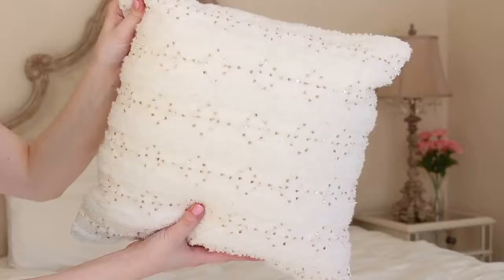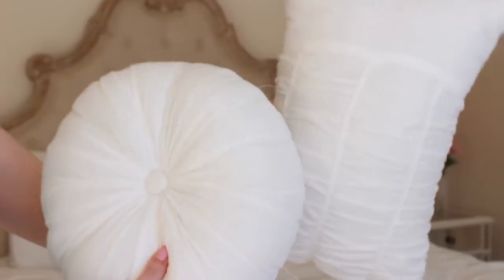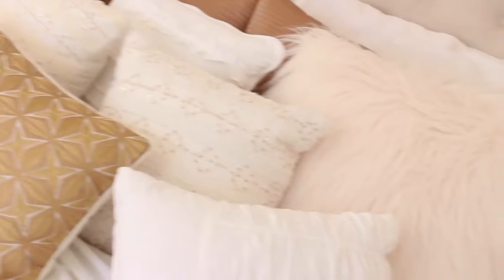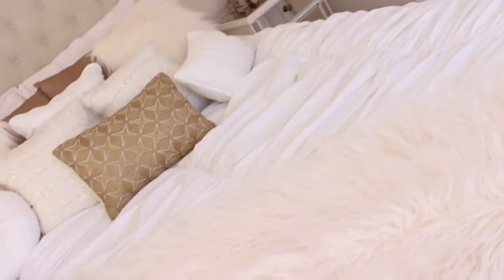And lastly we have bed decor. I love putting some cute pillows on my bed — I think it adds so much to the room. My color scheme is gold and white, so I got some gold pillows and some white pillows, and some textured pillows in different sizes and shapes, and I just put them all together. I thought it looked really cute and it just adds so much. You could also get a throw pillow to put on the bottom of your bed in the corner.